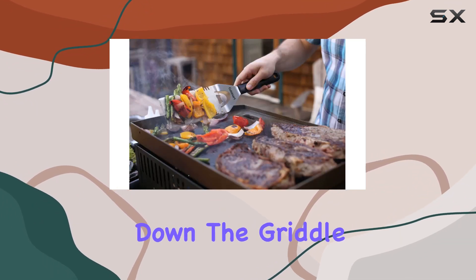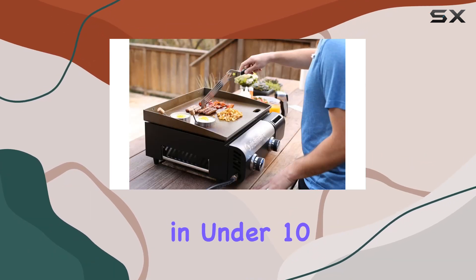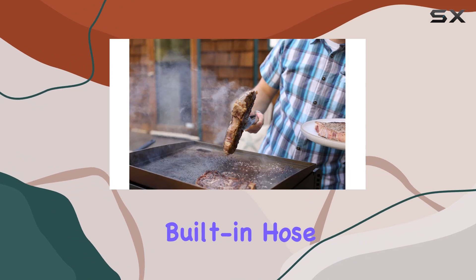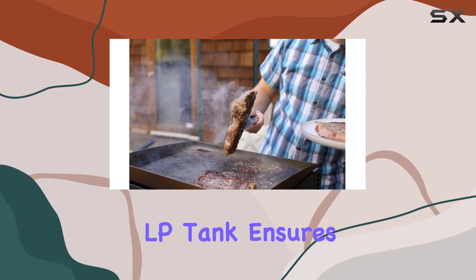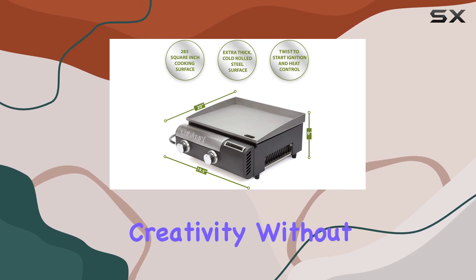Setting up and breaking down the griddle is a breeze — no tools required, and you can be grilling in under 10 minutes. The built-in hose for a 20-lb LP tank ensures extended cooking sessions, allowing you to focus on your culinary creativity without interruptions.